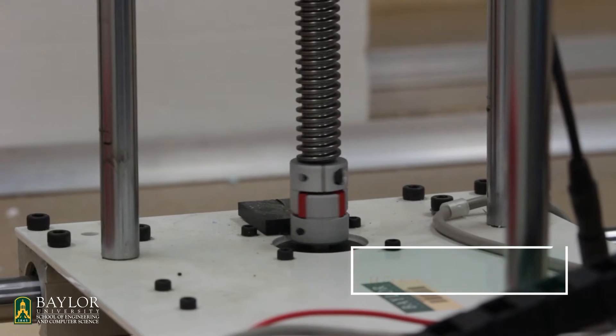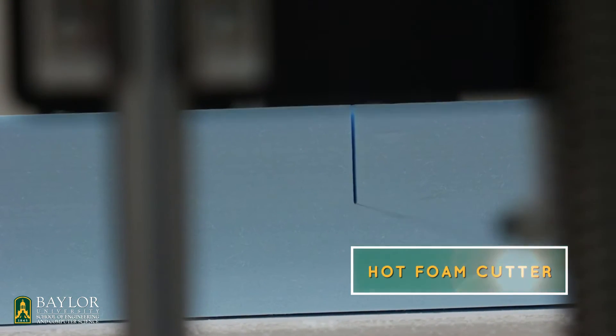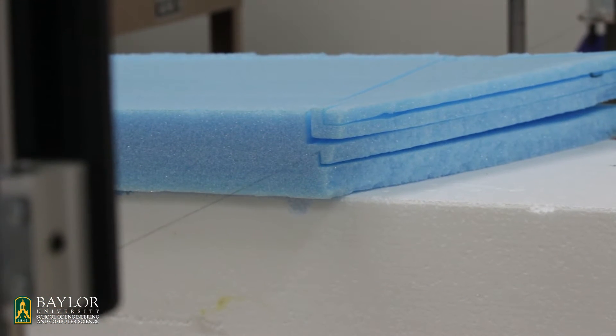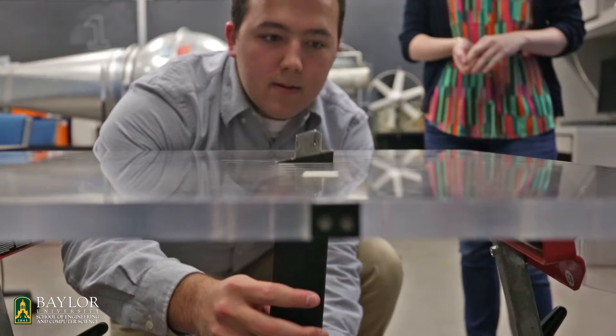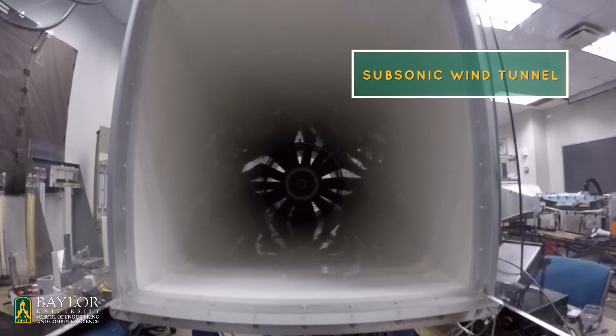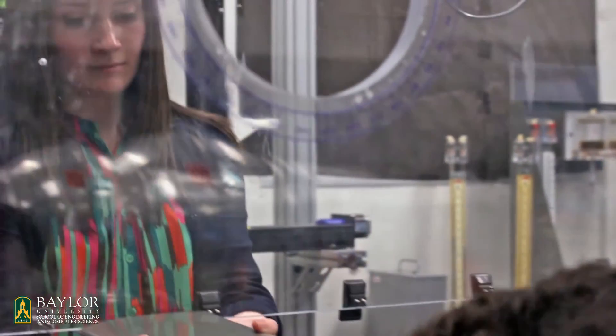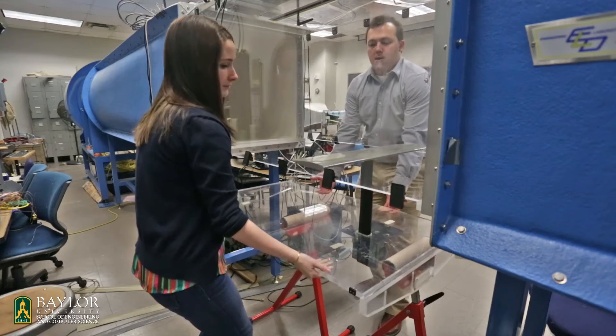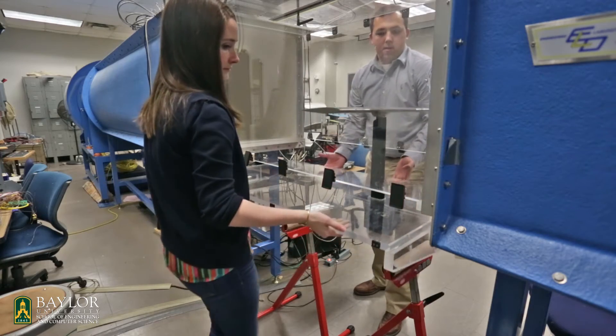We currently use the foam cutter to cut out airfoil shapes we put inside of our cascade wind tunnel, or even creating airfoils that we test inside the subsonic wind tunnel. The Baylor University subsonic wind tunnel is a large wind tunnel designed to have a very low turbulence flow where you can calibrate equipment for an airfoil test. It has a large two by two foot test section that you can do a lot of different experiments in.